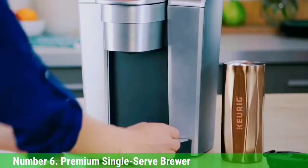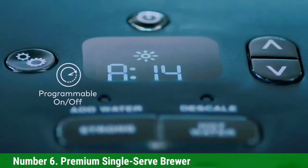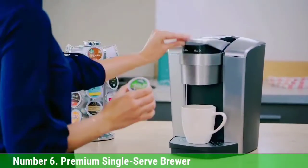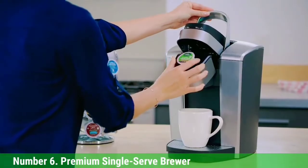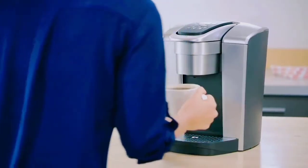It also consistently brewed the hottest cup of coffee at 172°F. Choose from 5 drink sizes on an LED-lit control panel that is easy to read and use. Its programmable rinse cycle flushes out residual flavors between brews, and our testers liked that it consistently brewed flavorful and well-rounded coffee.